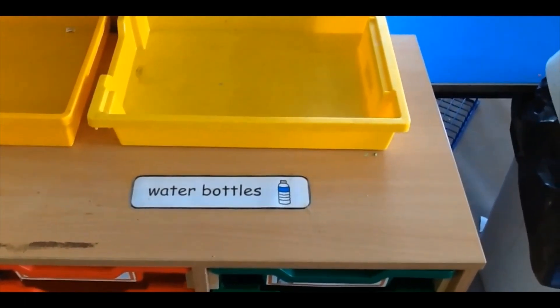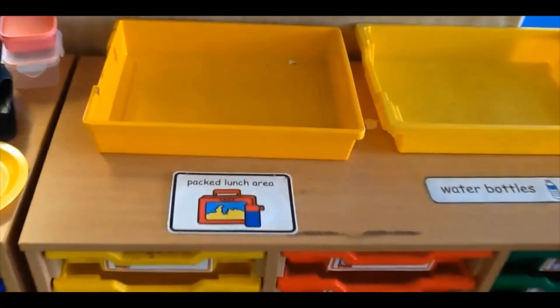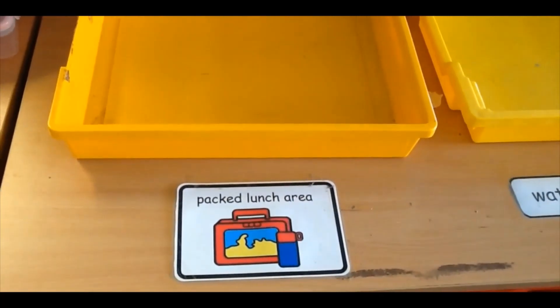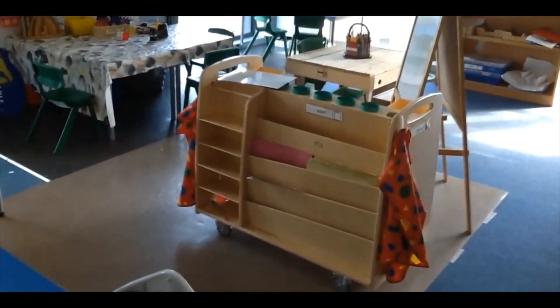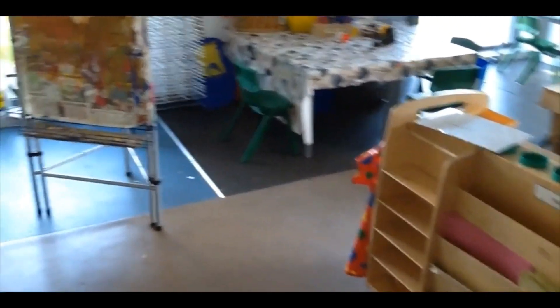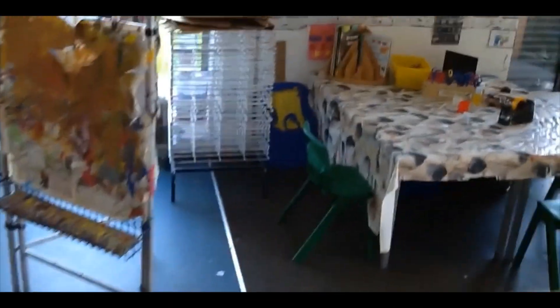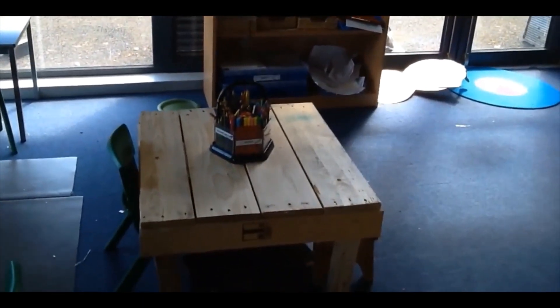If you run out of water, don't worry because we can always fill it up for you. If you bring a packed lunch to school you can pop it in a tray like this to pick up before we head up to the lunch hall. In our primary one area you will notice a lot of activities that you have in nursery. We've got our painting area, our craft area, we've got play-doh in the corner, and we've got our mark making table.